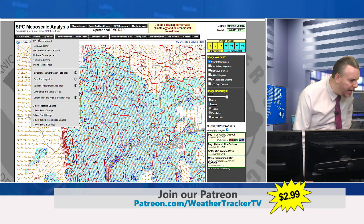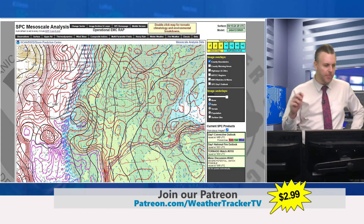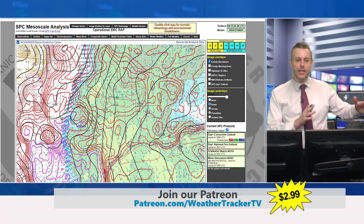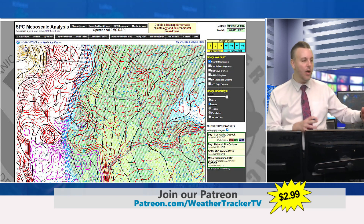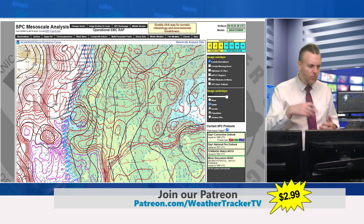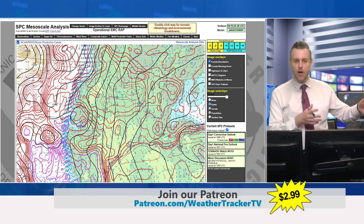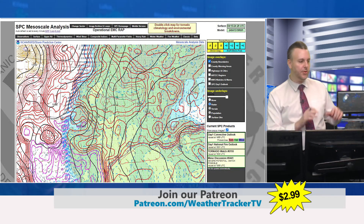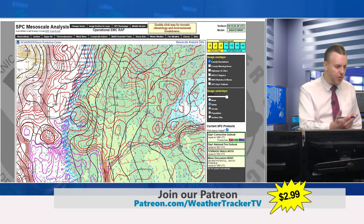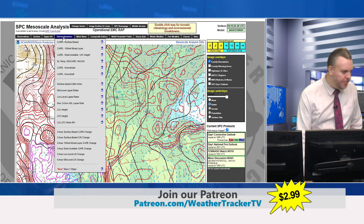Let's also take a look at the dew point numbers. This, by the way, is the Storm Prediction Center mesoanalysis page. If any weather weenies or storm trackers out there don't know about it, this is a great near-term, happening-now tool. You can even step it out a few hours to analyze the atmosphere as you go through spring. We use it year-round. For storm trackers and severe weather enthusiasts, this isn't model data — it's different — but it's a great tool. I'm always surprised at how many people don't know about the SPC mesoanalysis page.